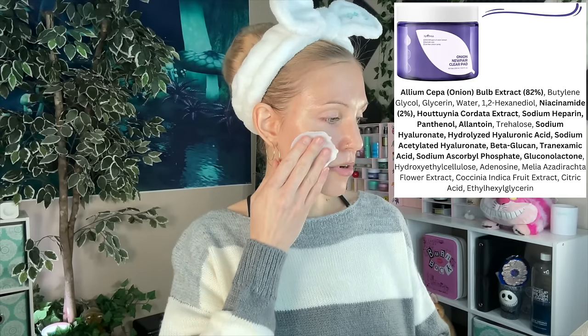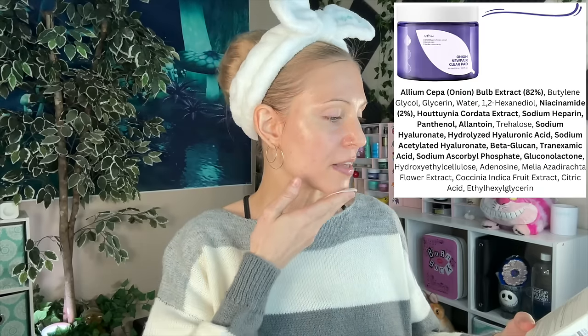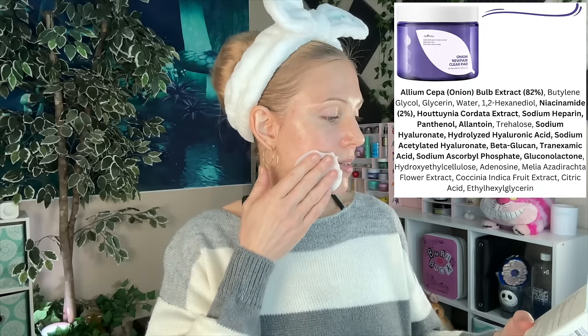I do like that they're a bit larger than some of the other toner pads I've tried, and I love these ingredients. I love onion extract — it does not smell like onions. It just feels calming and soothing. Beautiful ingredients list — fragrance-free. Some panthenol, niacinamide, some heartleaf, PHA — gluconolactone used for exfoliating. I can see I've used a good bit of these. All I can say is I feel like I am having a remarkably good skin month.